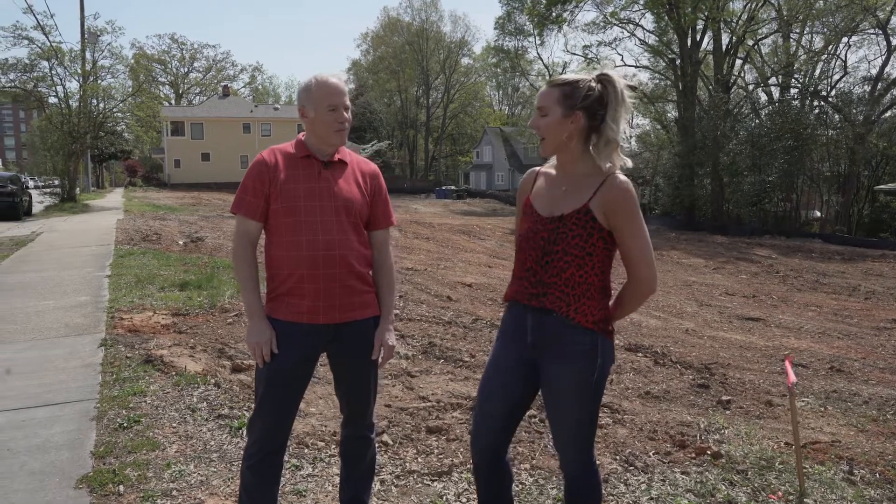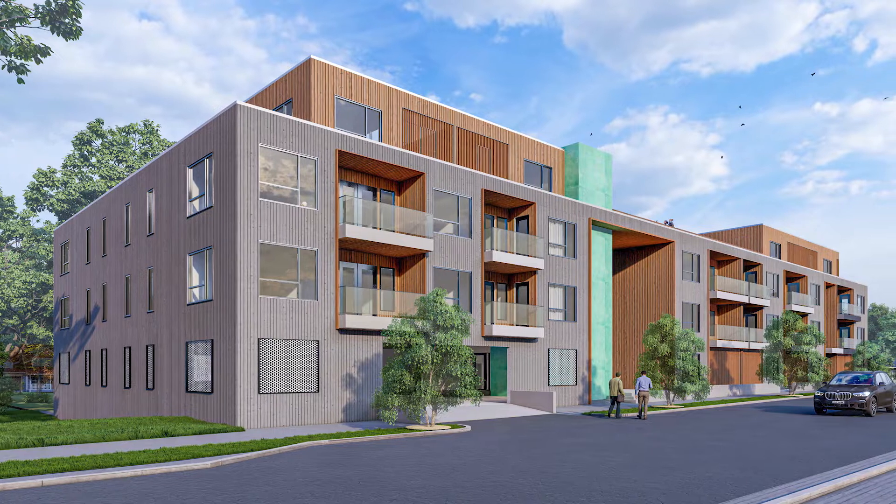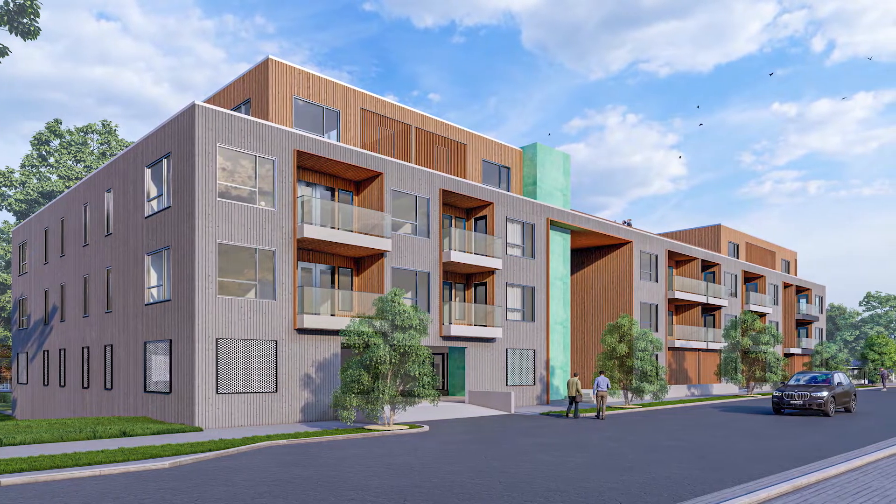So Mike, how many units are going in this building? We have 31 units — a mix of one bedrooms, two bedrooms, and three bedrooms — all luxury units, very modern taste.